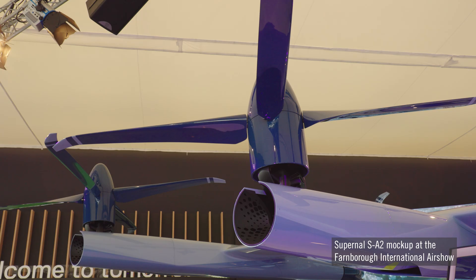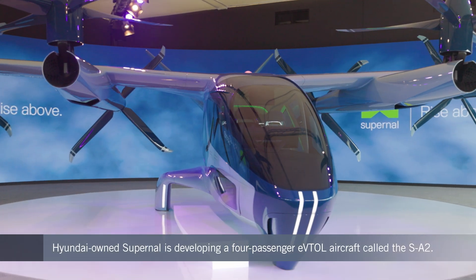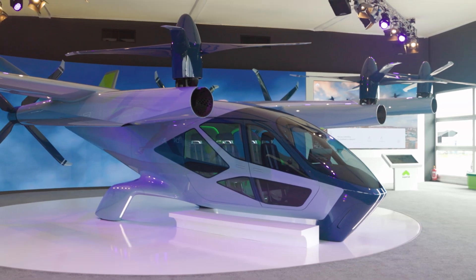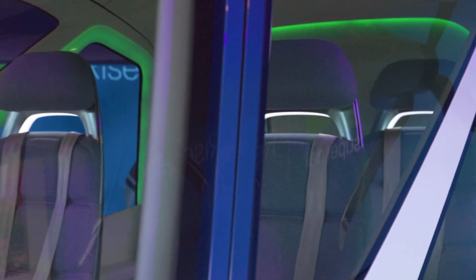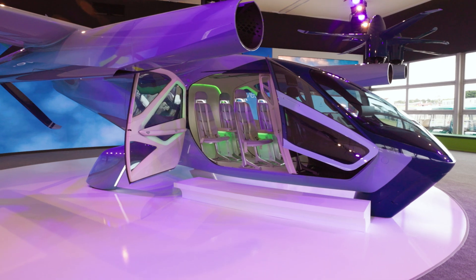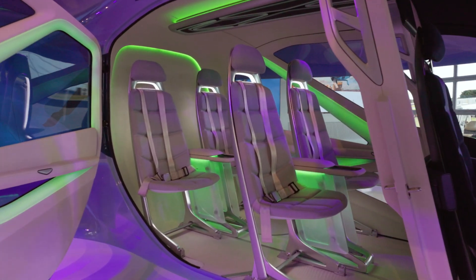Supernal is getting closer to the start of test flights with a technology demonstrator version of its four-passenger eVTOL aircraft. The aircraft, now taking shape at its facility in Southern California, will pave the way for a more complete prototype version of the SA-2 model that the company hopes to have ready to fly in 2025, as it works towards a target launch for commercial operations in 2028. The company, which is owned by South Korean automotive group Hyundai, has exhibited its design at key trade events such as the Farnborough Air Show and the Consumer Electronics Show as it seeks to build momentum for this new mode of transportation.